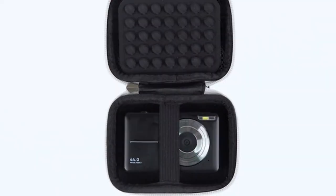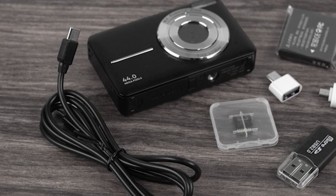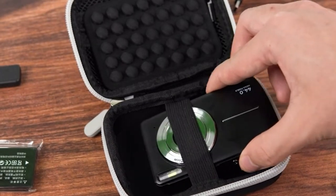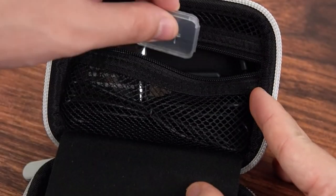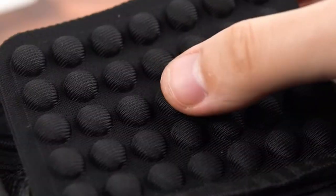A small camera case is an essential accessory for photographers on the go. Welcome to All Cases. In this video we are going to talk about the small camera cases you can buy. These compact and protective carriers safeguard your valuable equipment while allowing for easy access. Whether you're a professional capturing stunning landscapes or an enthusiast documenting everyday moments,